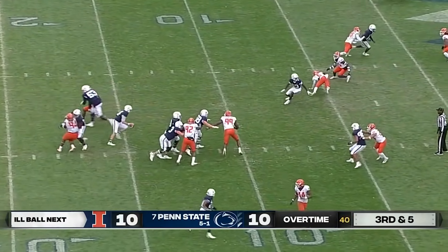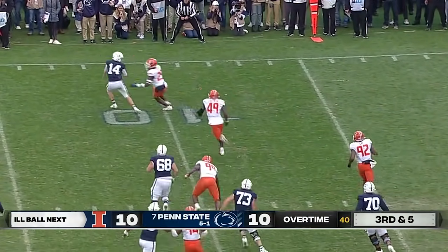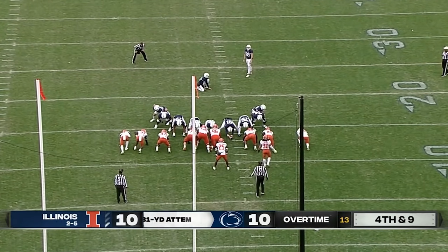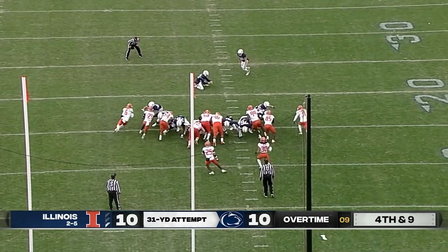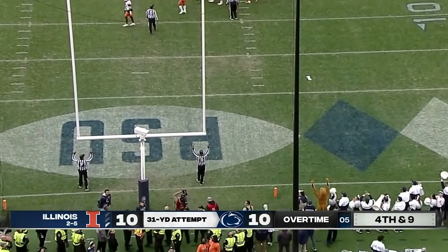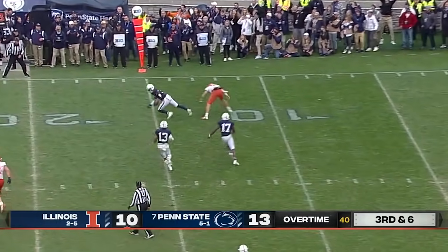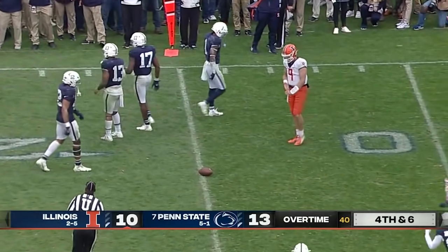Clifford surveying his options, going to take off and try to run — stay behind the line of scrimmage. Bottled up and brought down. 31-yard attempt for Jordan Stout — Penn State gets their three. Jet sweep, it's a trick play — Casey Washington throws it, and it's broken up, almost intercepted by Briscoe.